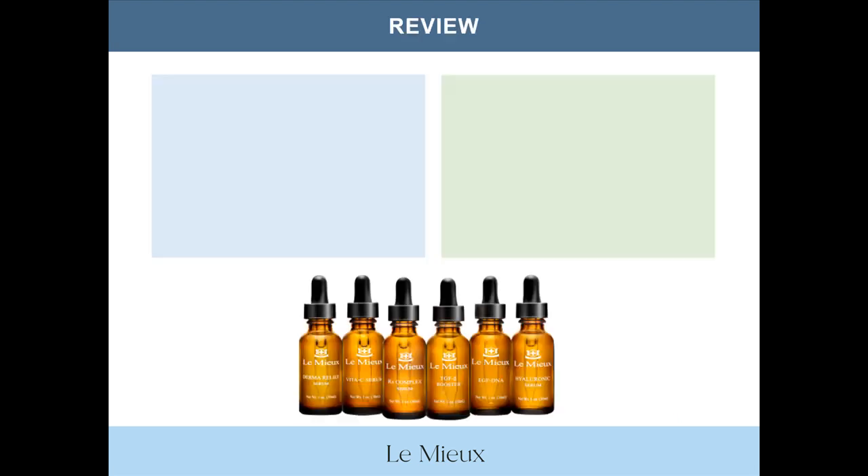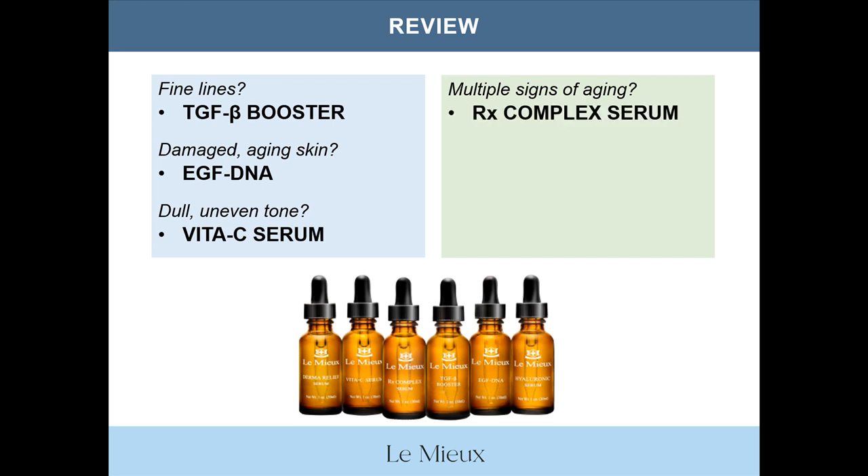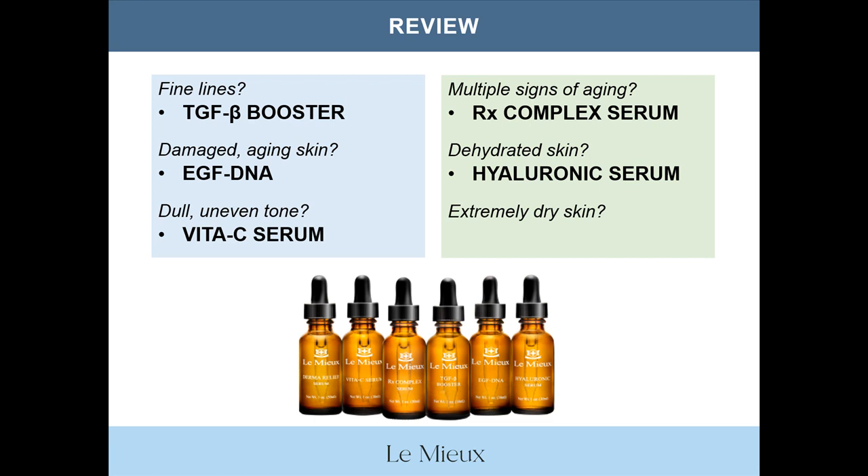If you can stand it, here's one more quick quiz — say your answers out loud. For fine lines? TGFB Booster. Damaged skin? EGF DNA. Dullness? Vita-C Serum. Multiple signs of aging? RX Complex Serum. Dehydrated skin? Hyaluronic Serum. Extremely dry skin? Derma Relief Serum.